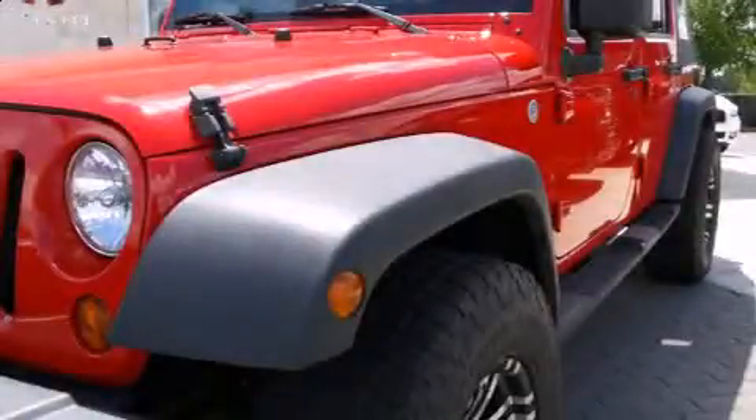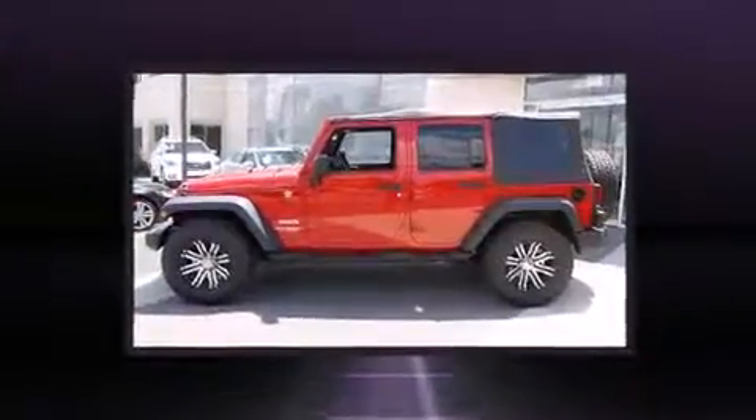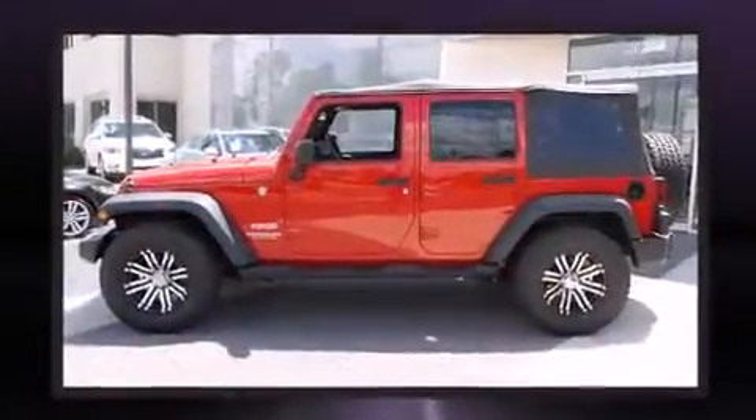Here's a great deal on a 2010 Jeep Wrangler Unlimited. It features four-wheel drive capabilities, a durable automatic transmission, and a refined six-cylinder engine.